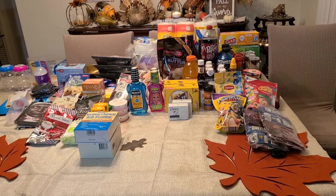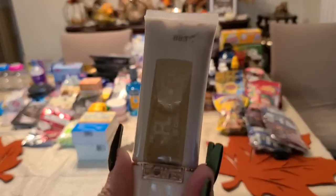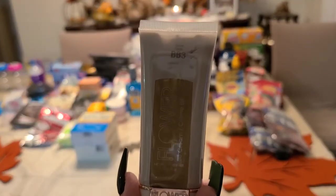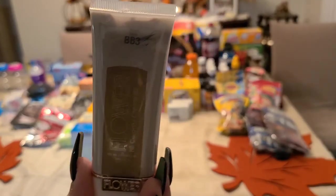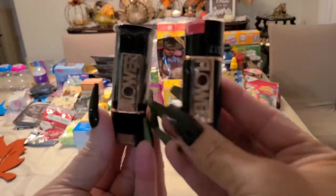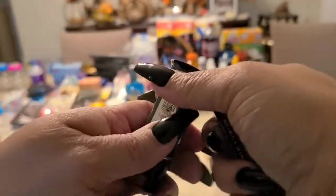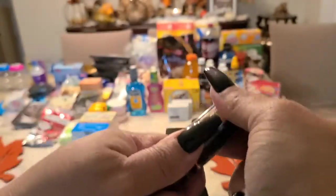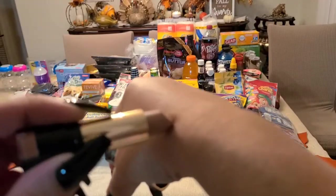I got some Flower makeup — the brand is from Drew Barrymore. I got the foundation and some lipstick. Look at the packaging, it's really nice. The first color I'll show you is LS10 — it's a nude color, like my favorite.